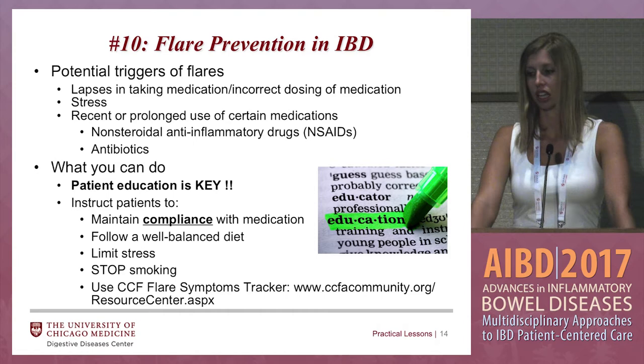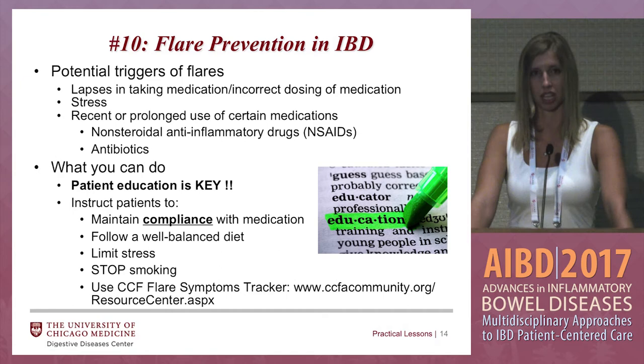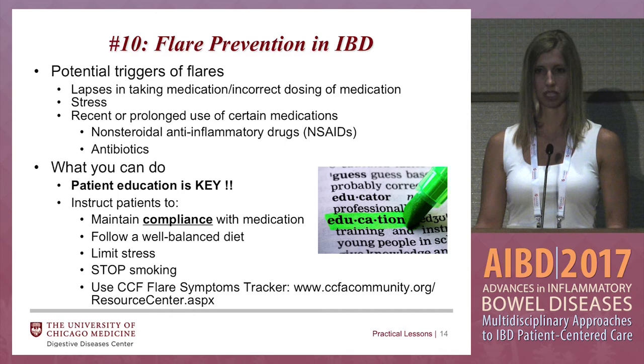Patient education is key. Instruct patients to maintain compliance with medication, follow a well-balanced diet, limit stress, stop smoking — especially in our Crohn's disease patients. Pretty much all of our patients have smartphones now — they can download apps to keep track of their symptoms and be proactive in their own health. The CCF has a flare symptom tracker, which is really helpful — that way they can see if there's been spikes of disease activity in the last couple weeks.